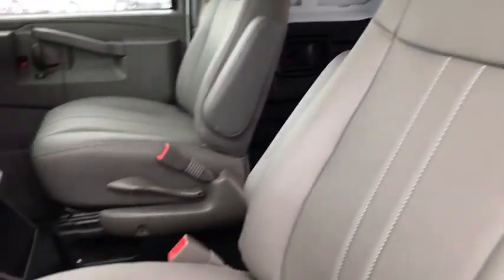Take this vehicle for a spin and see why so many shoppers are now proud owners of the drivers.